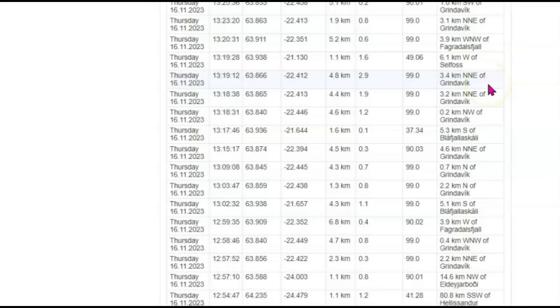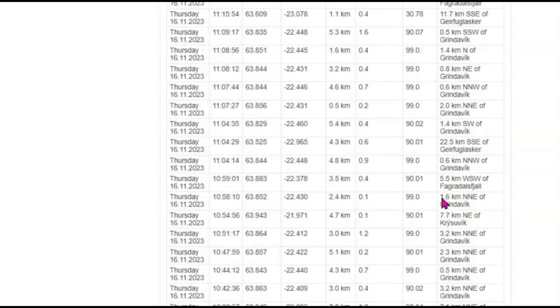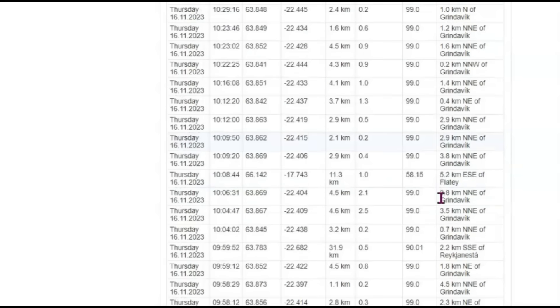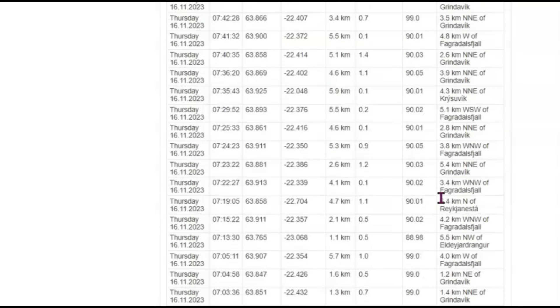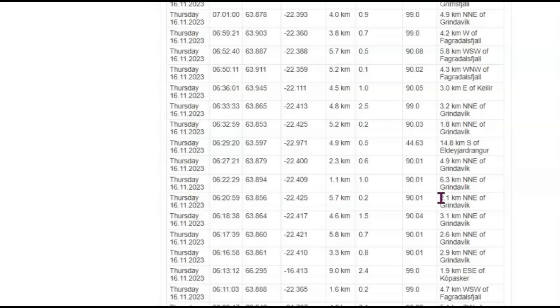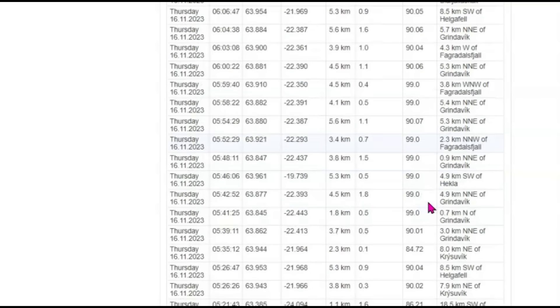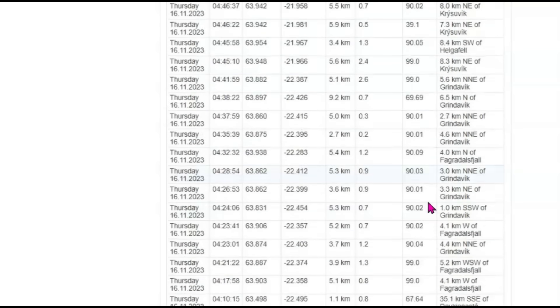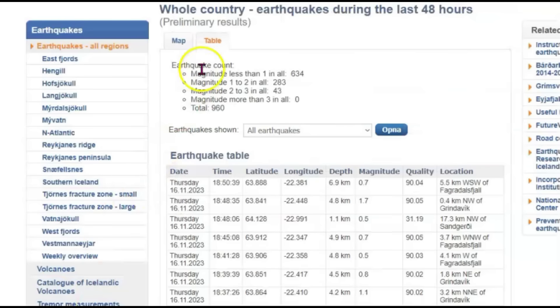We got a 2.9, almost a 3.0 — 3.4 kilometers northeast of Grindavik. I've also got a video showing some damage to the inside of one of the homes in Grindavik. In my news update posted on Patreon and Rumble I showed drone videos flying over the area. We got another 2.5 about the same distance from Grindavik, and a 2.4 in another location. Looks like the 2.9 might be the largest. There are 960 earthquakes total on the map.